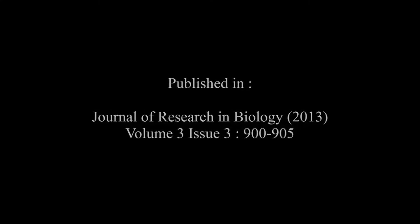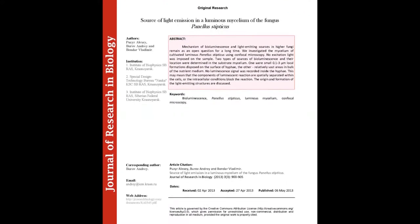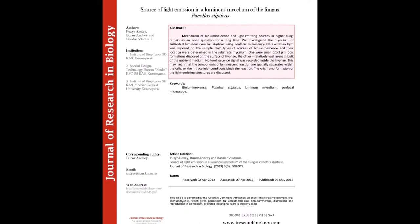The summary of this article goes on as follows. Mechanism of bioluminescence and light emitting sources in higher fungi remain as an open question for a long time.